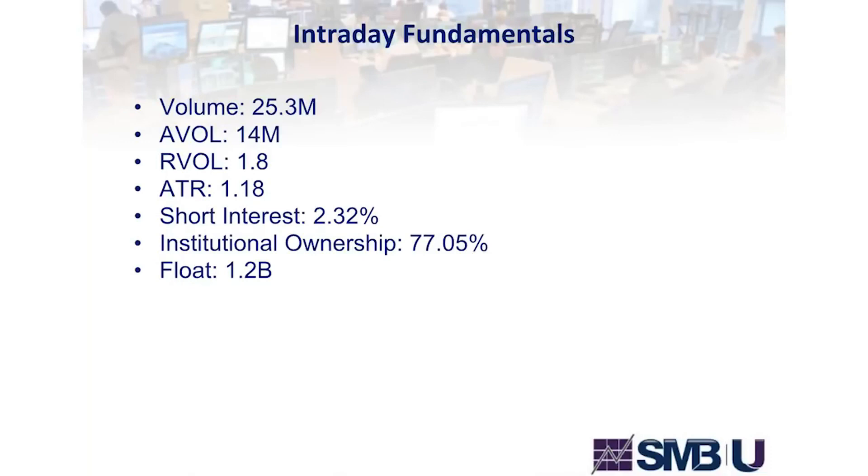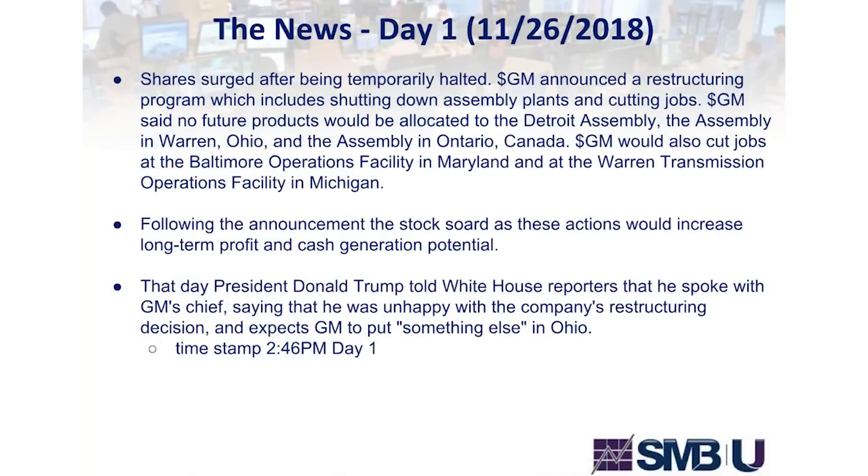If you're not consistently looking at very specific facts every time you make a trade, your feel for when to exit and enter can't be as strong. The news on day one: shares surged after being temporarily halted. GM announced a restructuring program including shutting down assembly plants in Detroit, Warren Ohio, and Ontario Canada, and cutting jobs at Baltimore and Warren Michigan facilities. Following the announcement, the stock soared as these actions would potentially increase long-term profit and cash generation.